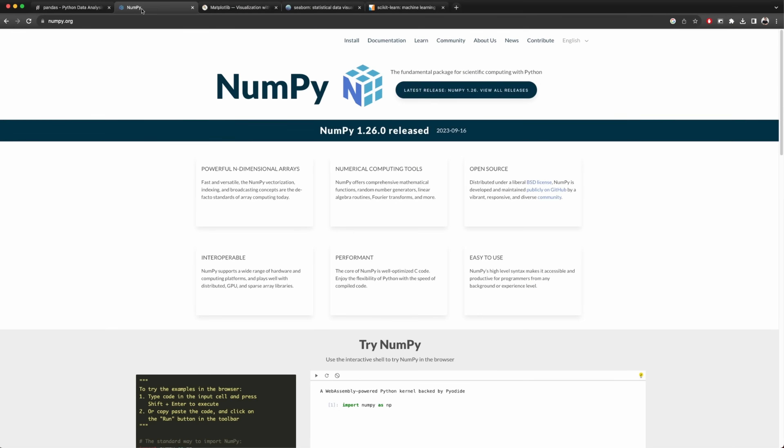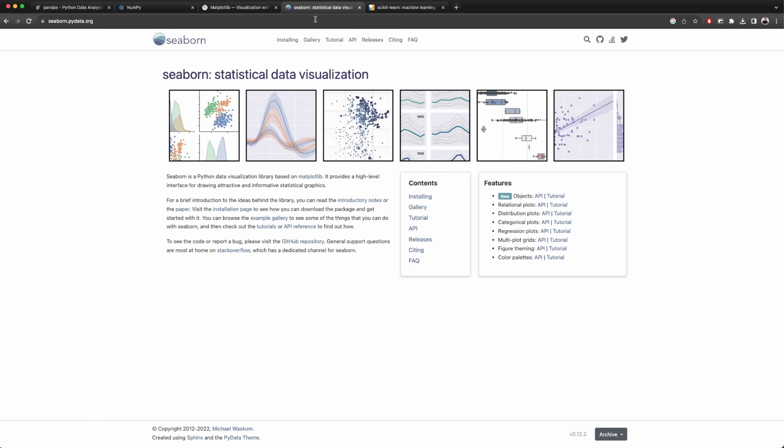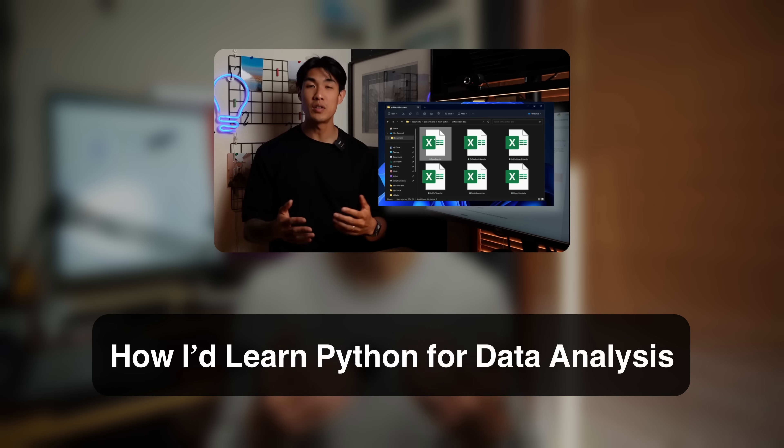When it comes to Python, just focus on the pandas, numpy, matplotlib, and seaborne libraries for data analysis, and scikit-learn if you want to do some machine learning.